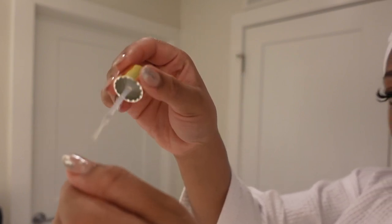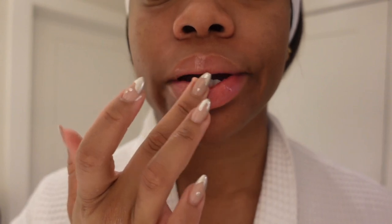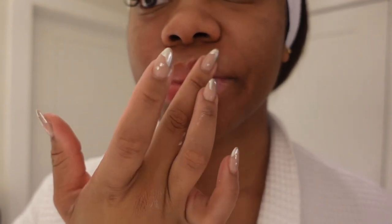I got this tip from Alia, because she killed it in her shower routine, so I said might as well. Last but not least, the Laneige lip sleeping mask — this is a must-have. And that's it! I hope you guys enjoyed my shower routine. Don't forget to like, comment, subscribe, and I'll see you in my next one.